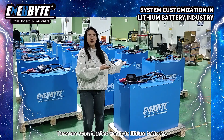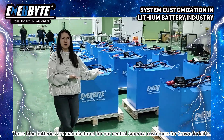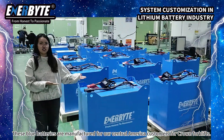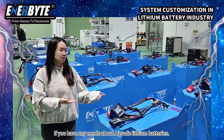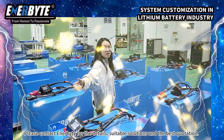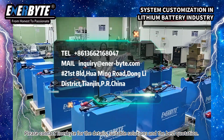Hello everyone, there are some finished Anabite lithium batteries. These blue batteries are manufactured for our Central American customers for crown forklifts. If you have any needs about A-grade lithium batteries, please contact Anabite for the details, suitable solutions and the best quotation.